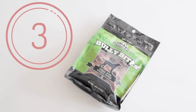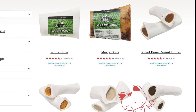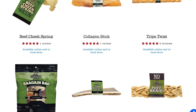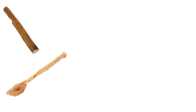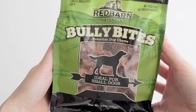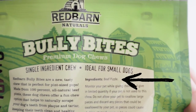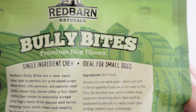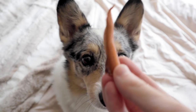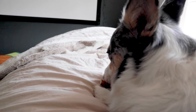Number three: Red Barn Naturals Bully Bites. While there are some items Red Barn makes that I wouldn't recommend giving to your pets, they do still make some great single-ingredient chews and treats — from bully sticks, tendons, and collagen chews, to hooves, snouts, and antlers. The ones that are more in a treat form are ones like these bully bites, which are dehydrated beef pizzle, also known as bully sticks, cut into treat-sized pieces. These are going to need more chewing time since they're still a very stiff, chewy item, so be sure to monitor your dog when giving these.